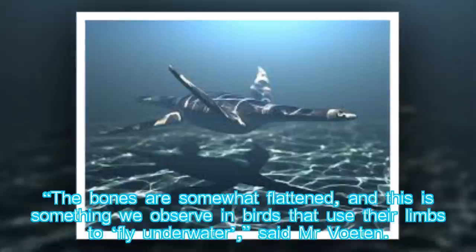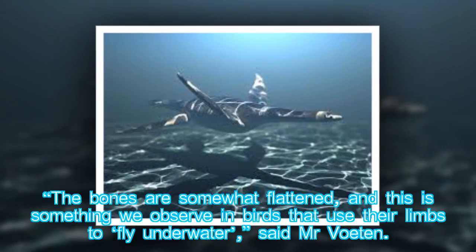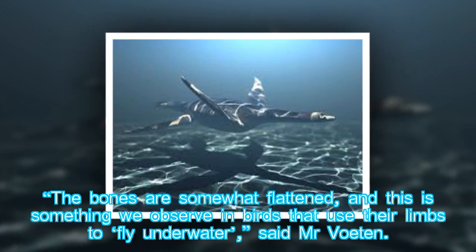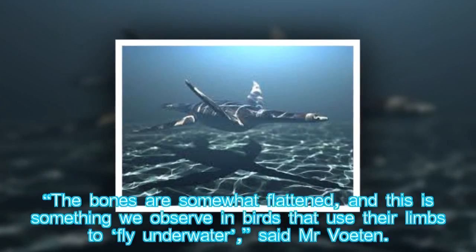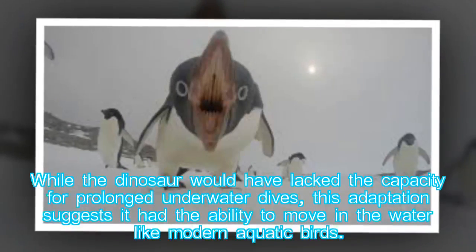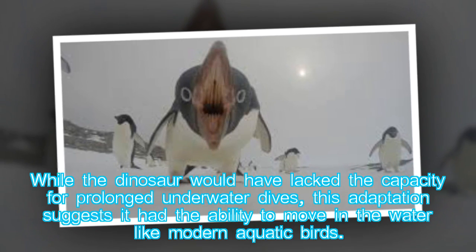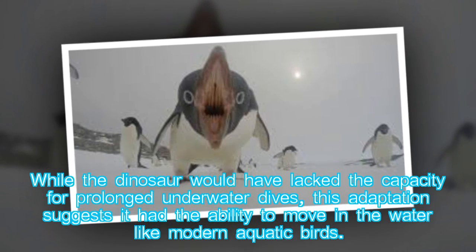"The bones are somewhat flattened, and this is something we observe in birds that use their limbs to fly underwater," said Mr Voeten. While the dinosaur would have lacked the capacity for prolonged underwater dives, this adaptation suggests it had the ability to move in the water like modern aquatic birds.